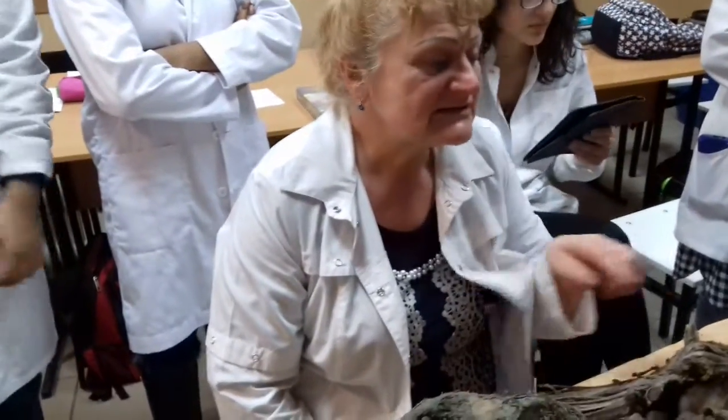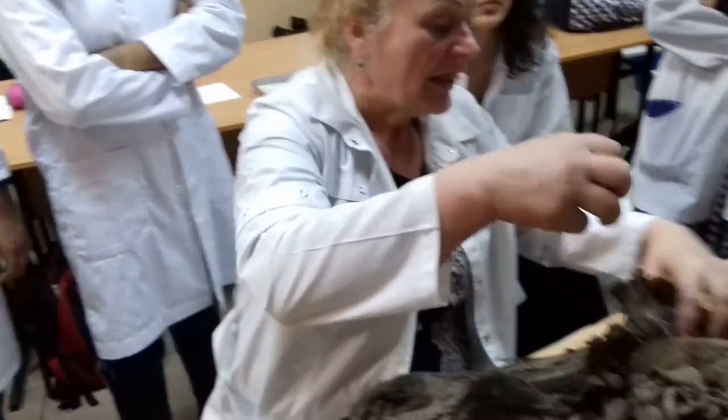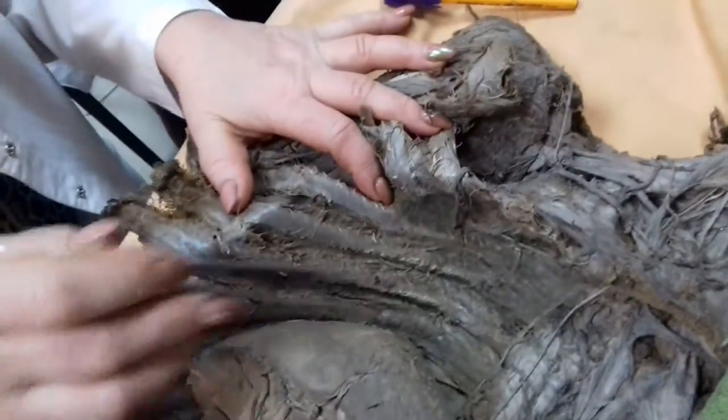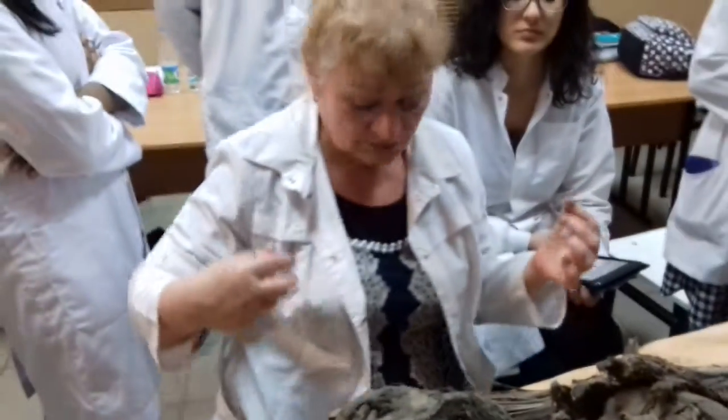Only in the thoracic region, anterior branches will exit and will go by the segmental level into the intercostal space. They are called intercostal nerves.